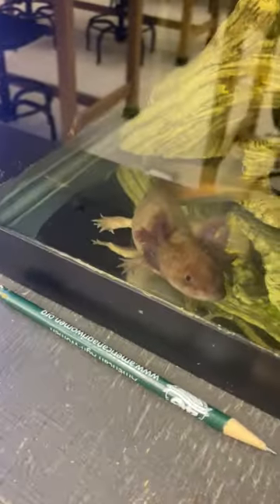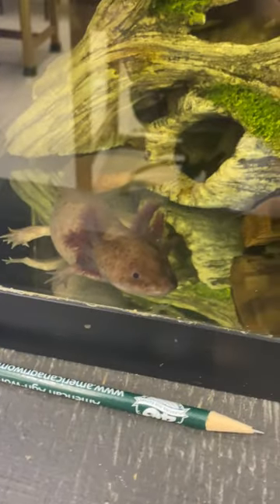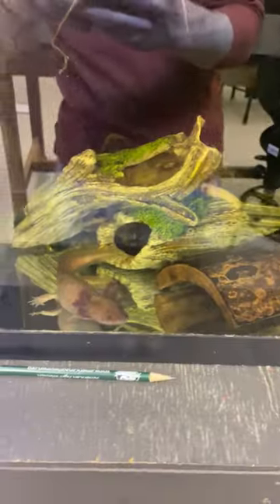Next we have our axolotls. Here's a darker one in the tank — they're just floating, it's their bedtime kinda. And the lighter one is in the back behind all the fake logs. They don't like people too much.